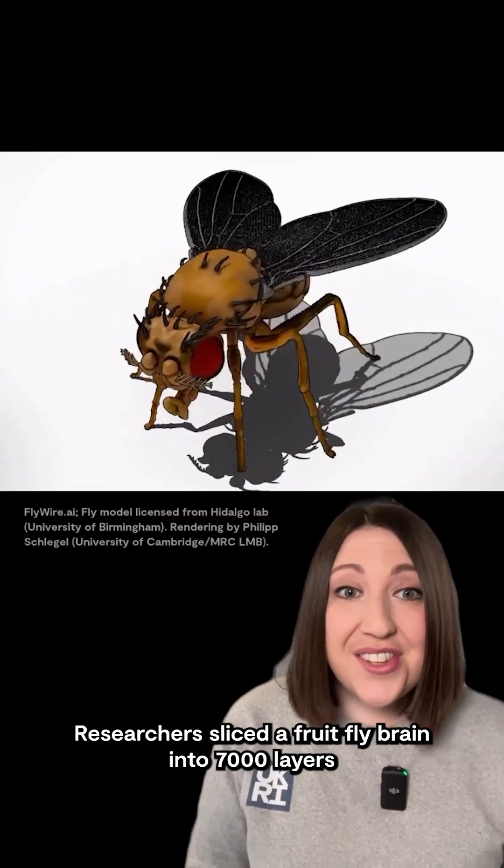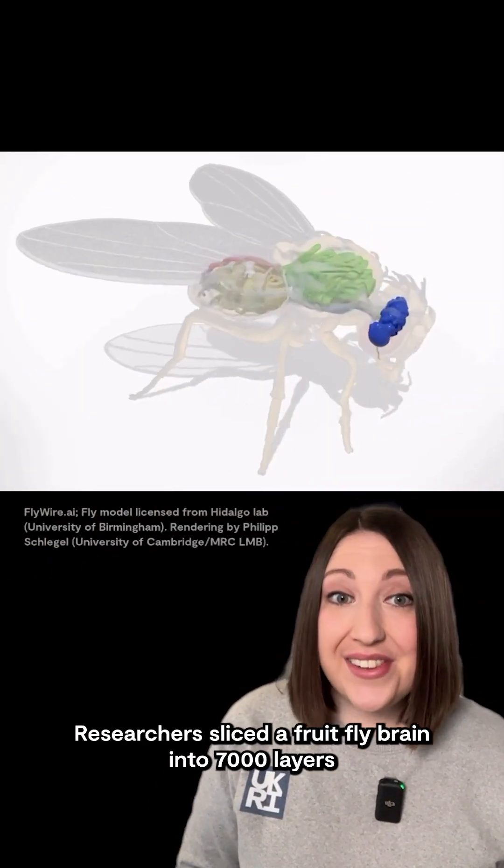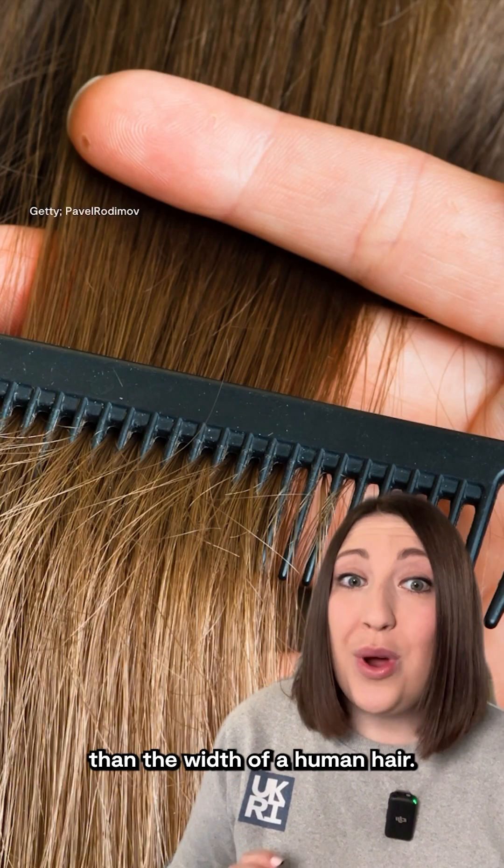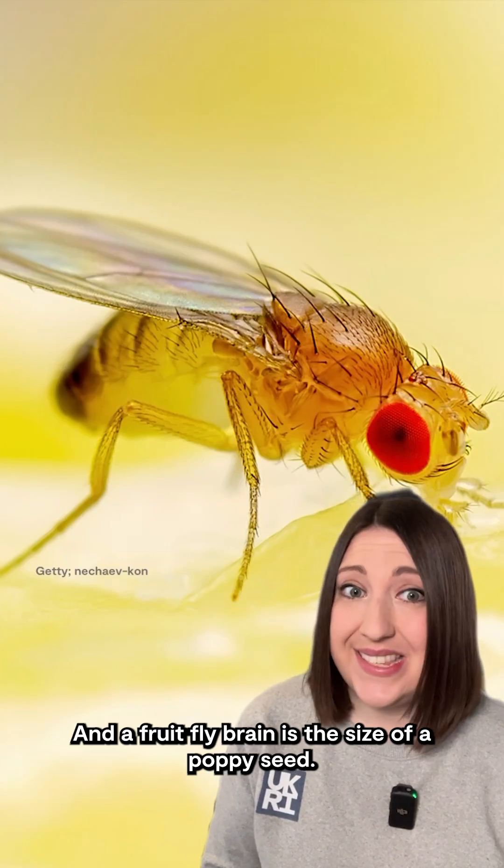This has taken 10 years to complete. Researchers have sliced a fruit fly brain into 7,000 layers, just 40 nanometers thick. That's about 2,000 times smaller than the width of a human hair. And a fruit fly brain is the size of a poppy seed.